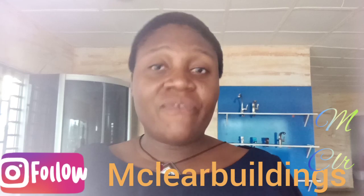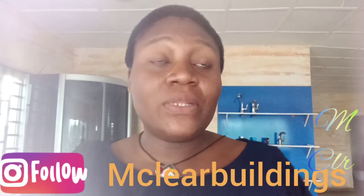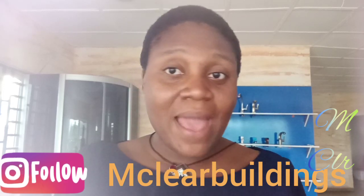But before we do that, please join me on my Instagram page at mclarebuildings — there we talk about buildings. You can also join me at Fina Mike, but there it's not only building; we talk about my own business as well, which is plumbing materials, because that is what I sell.